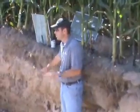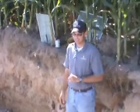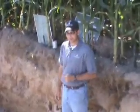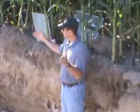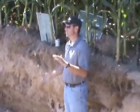Our last stop here today is the root pit. In the root pit, we'll be looking at the soil science, looking at sand, silt, and clay layers. We'll also be looking at the root system and the nodal root system, and also looking at compaction demonstrated by the root structure on the current plants we have here today.